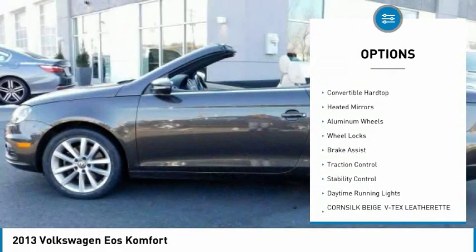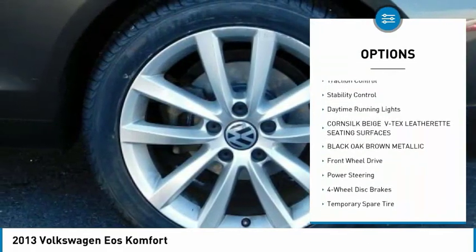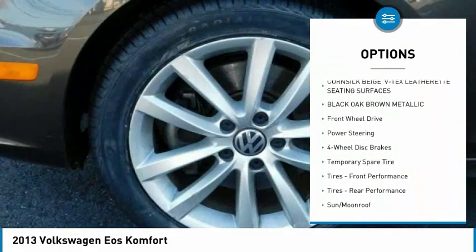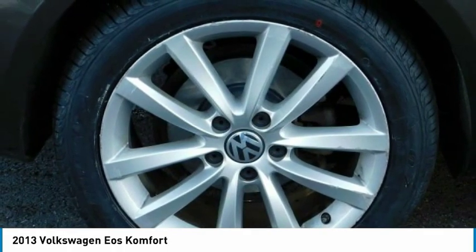Turbocharged. Panoramic roof. Convertible hardtop. Heated mirrors. Aluminum wheels. Wheel locks. Brake assist. Traction control. Stability control. Daytime running lights.